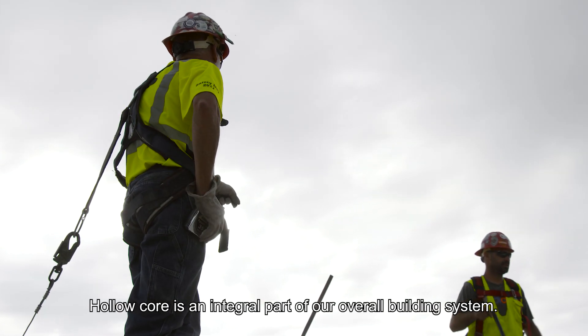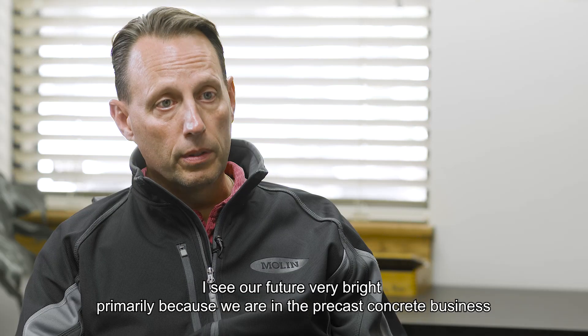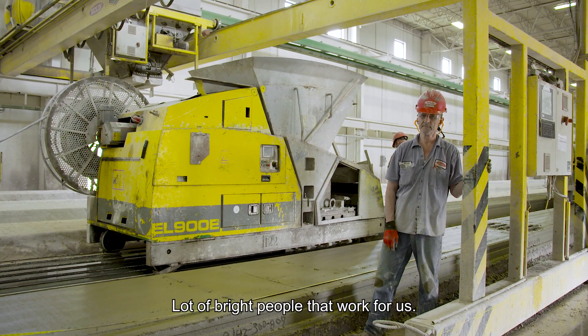Hollow core is an integral part of our overall building system. I see our future very bright, primarily because we are in the precast concrete business and I see good things for our industry. A lot of bright people work for us.